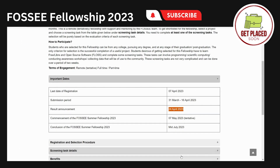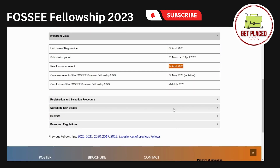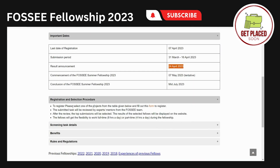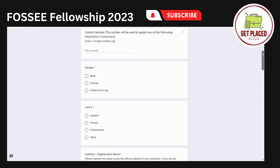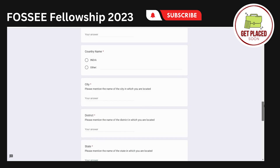Now let's see the registration and selection procedure. The first step is to fill the form. This form basically contains your basic contact information and your education information.